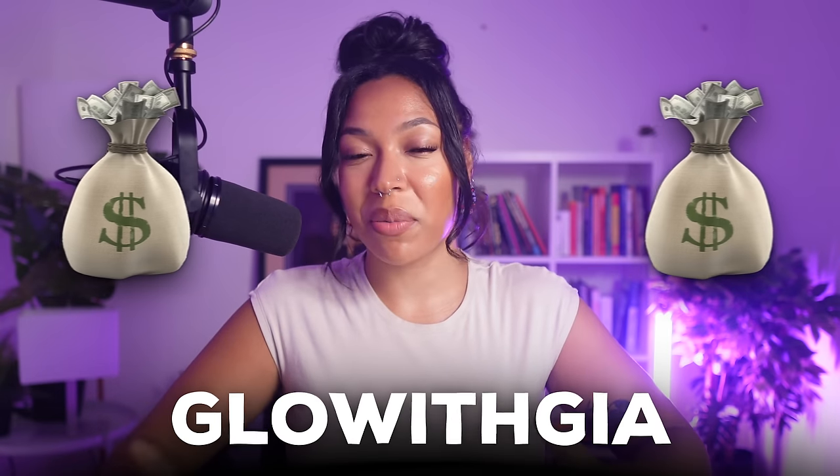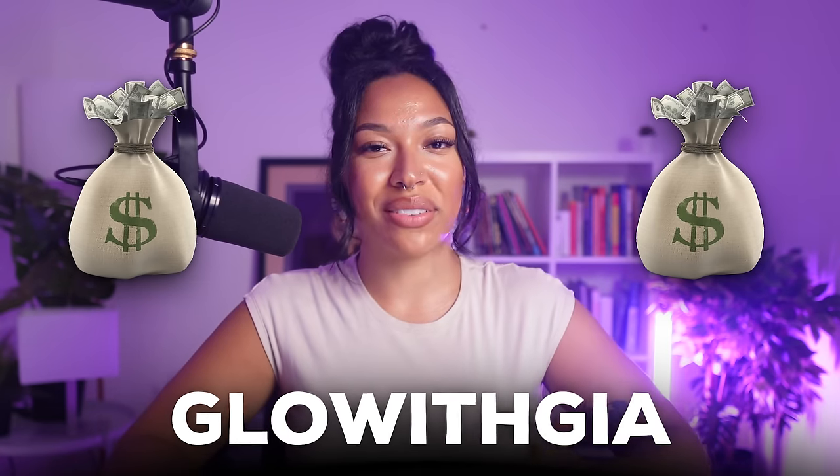Let me quickly introduce myself for those of you who are new here. I'm Gia, and I'm here to help you run up a bag online so you can live the laptop lifestyle you deserve. If that sounds good, go ahead and drop me a laptop emoji down in the comments, and let's get right into the video.